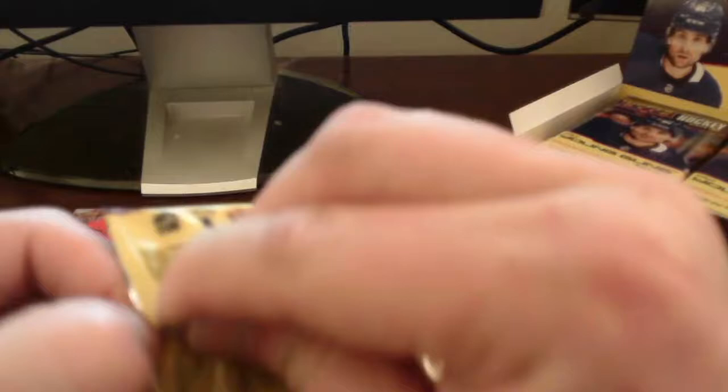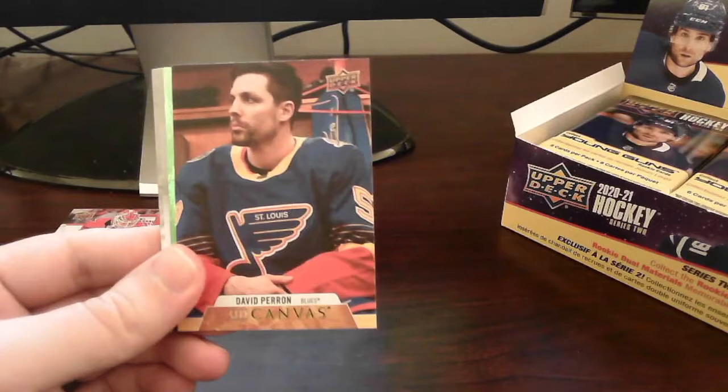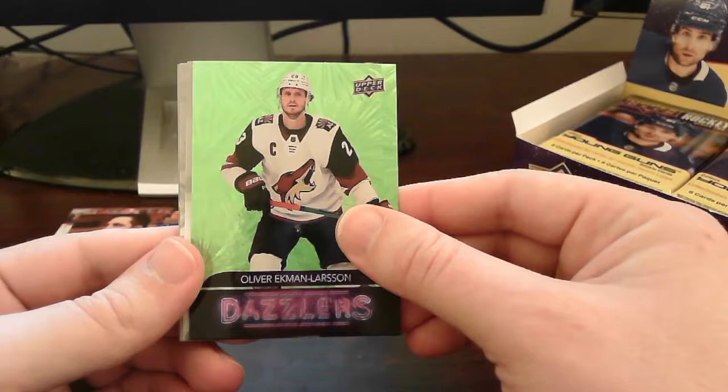I'm just not having the best of luck getting into that tab. Alright, pack number two — oh, we got our green dazzler here! Double hit pack: David Perron UD Canvas card, and we get our green dazzler — this one of Oliver Ekman-Larsson of the Arizona Coyotes. Very nice. Put that on top, rest is base.